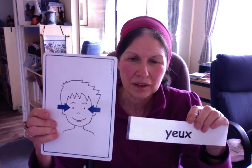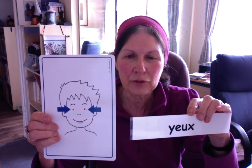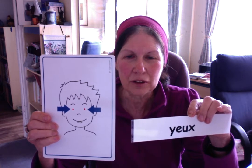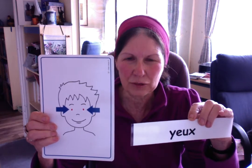Les yeux. It's always two. If you have only one eye, we say un oeil — it's another word. But since we usually have two eyes, it's les yeux. That's what we use.